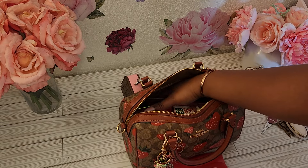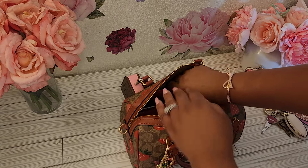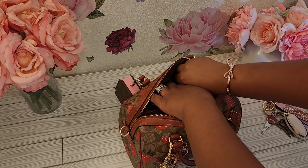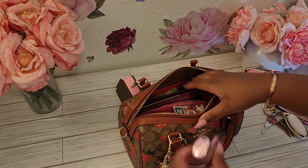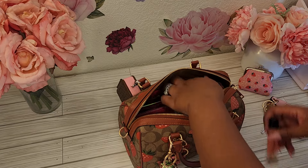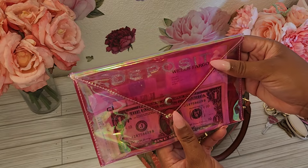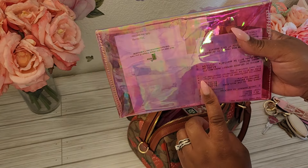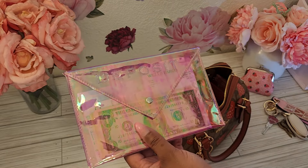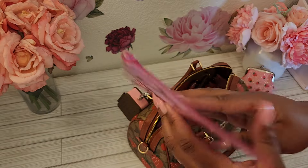I do have some gum — this is the Extra long-lasting flavor, sweet mint watermelon. I have a pen. My lip gloss from Bath & Body Works. And I still have the tags. I also have my iWalk charger.